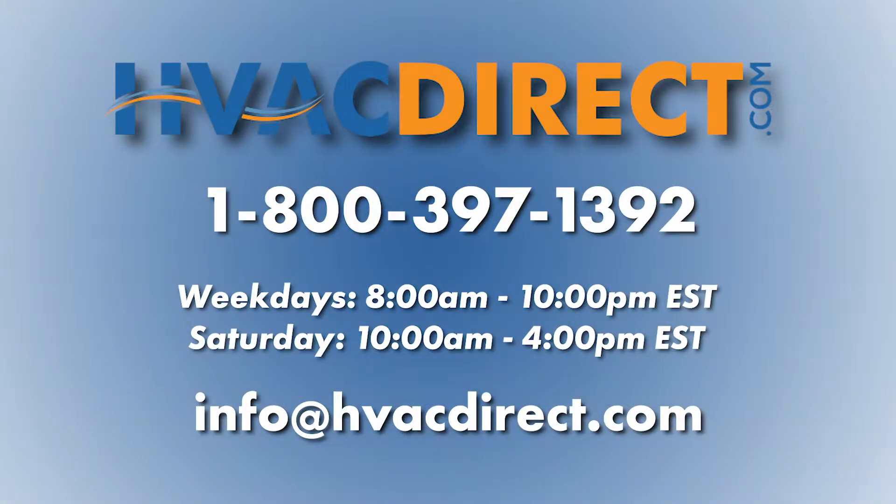Be sure to check out all our packaged and rooftop units so you can find the right heating and cooling solution for your home. If you need any further assistance or have additional questions, please give us a call, send us an email, or chat with us online.